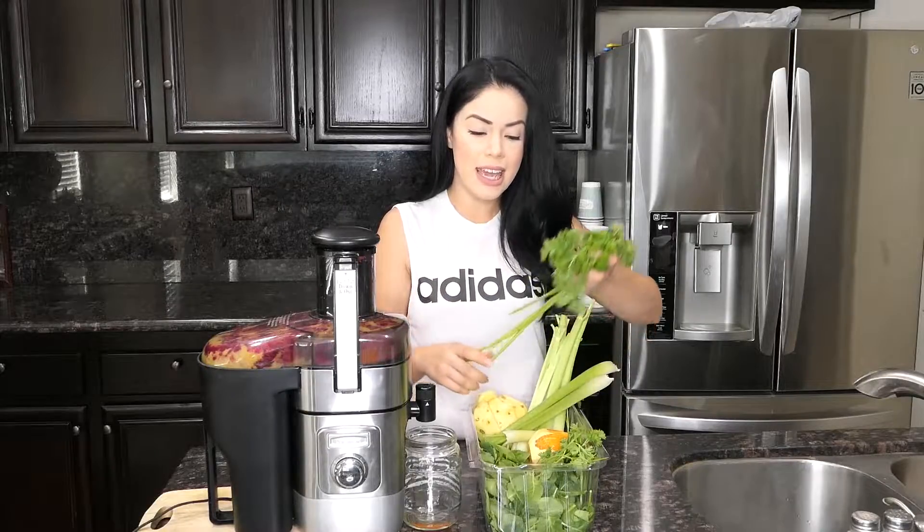This green juice is excellent because of the ingredients — it's very nutrient-rich. The celery is so good for lowering your cholesterol, and the parsley is good for cleaning your kidneys. I just love this green juice, it's so good all around.